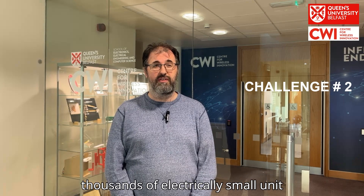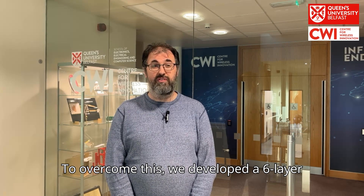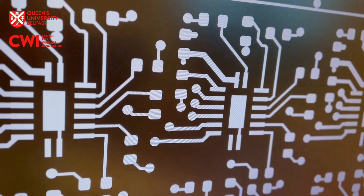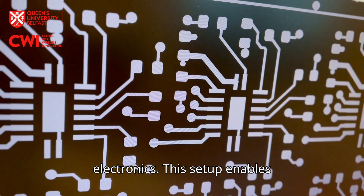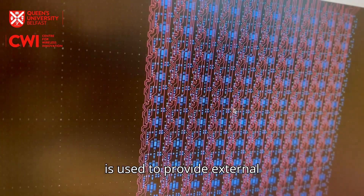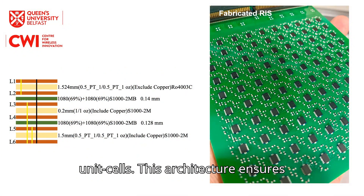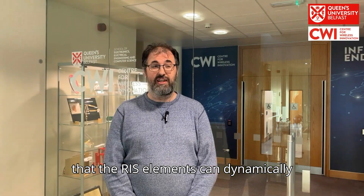Challenge two is the actuation of closely spaced RIS elements. Each RIS panel consists of hundreds or thousands of electrically small unit cells. When placed closely together, ensuring their precise and timely actuation becomes a major hurdle. Coordinating these elements in real time requires a robust control architecture. To overcome this, we developed a six-layer PCB that integrates the RIS RF elements, a bank of registers and RF electronics. This setup enables seamless communication between the RIS and the controller. An FPGA is used to provide an external interface and control the RIS, allowing for parallel and rapid tuning of unit cells. This architecture ensures that the RIS elements can dynamically respond to changing network conditions with minimal latency.